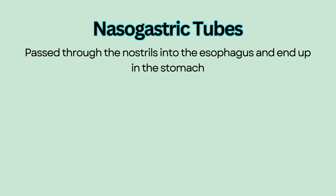Nasogastric tubes. A nasogastric tube, or NG tube, is passed through the nostrils into the esophagus and ends up in the stomach.